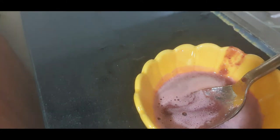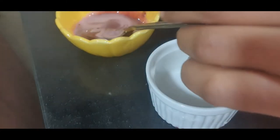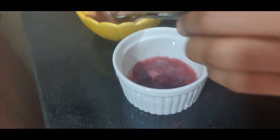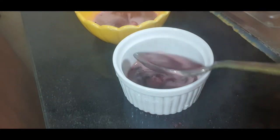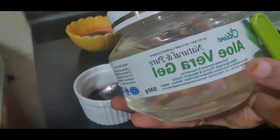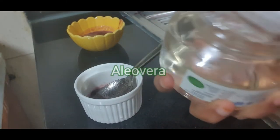Cherries are usually available only in season, and when we get seasonal fruits we should use them to get more and more benefit for our skin. In this video I am going to make two remedies. First, I am going to make a serum — for making the serum, here I have taken two to three spoons of cherry juice.